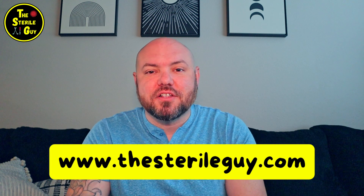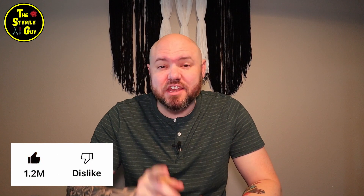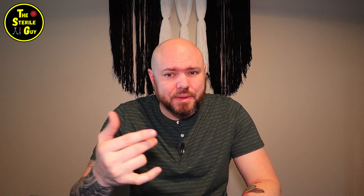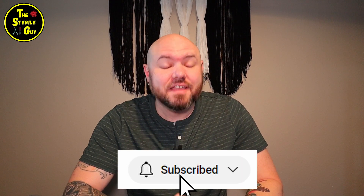Today's video is all about decontamination, and not only are these five critical things probably on the CRCST exam — hint hint — but they are also very important to patient safety, department efficiency, and making your frontline work easier. If you're ready to make your job easier, hit that subscribe button.